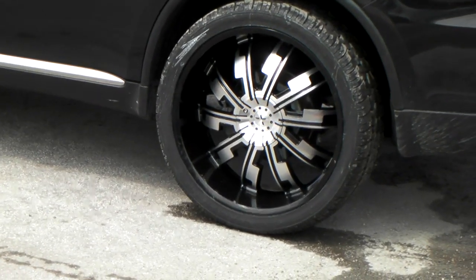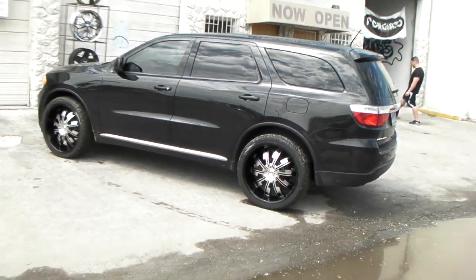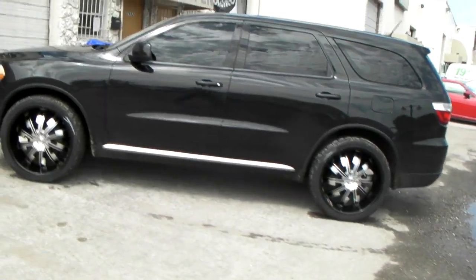You can find these online at dubsandtires.com or give us a call at 877-544-8473. It's your boy KB from Dubs and Tires TV signing off.